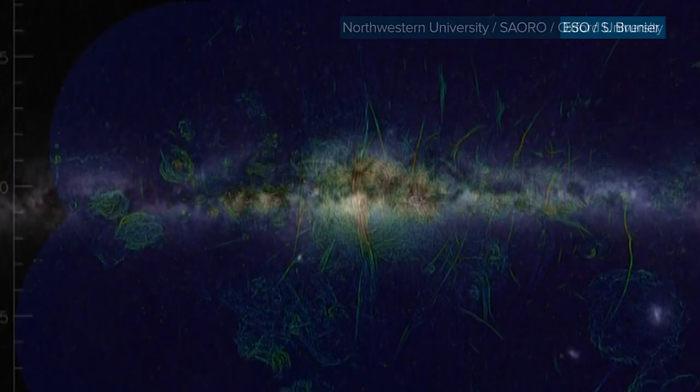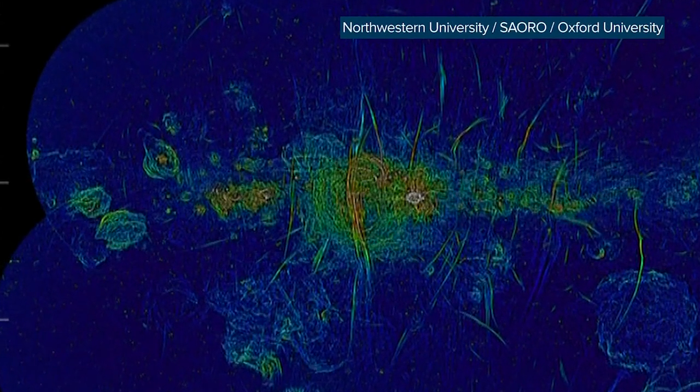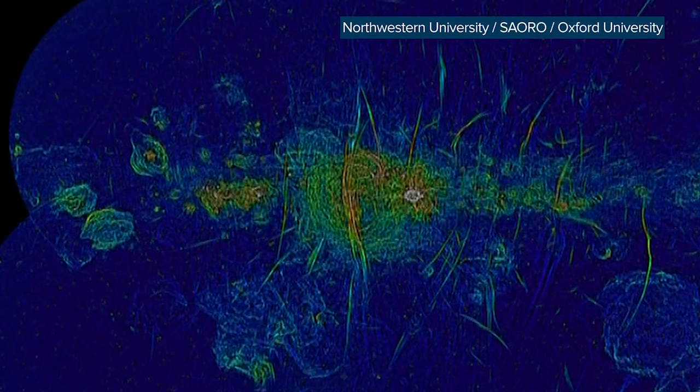But if you look at it in a different way, you get this. What are all those scratch marks lingering out there in space, and where are they coming from?